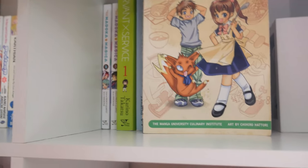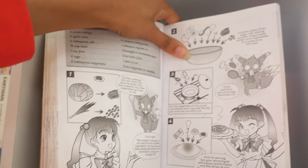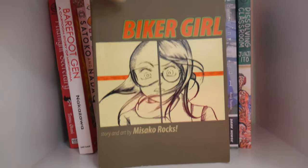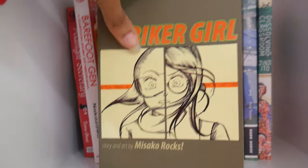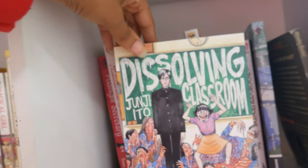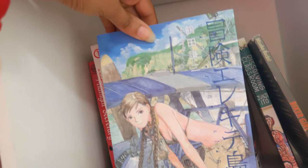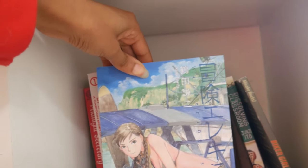Finally up here I have The Manga Cookbook, which is a cookbook I've had for many years — I ordered it from JBox.com. This is Biker Girl by Misako Rocks, which I recently purchased for like 50 cents at a shop in Boulder. I read it and did not like it. Then I have Dissolving Classroom by Junji Ito, which I have not read yet, and Wandering Island by Kenji Tsuruta.